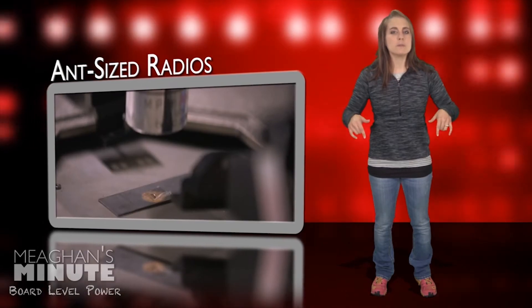For more information, click on the links below and make sure you come on back tomorrow to start your morning with another 60 seconds of power goodness, right here with me on Megan's Minute.